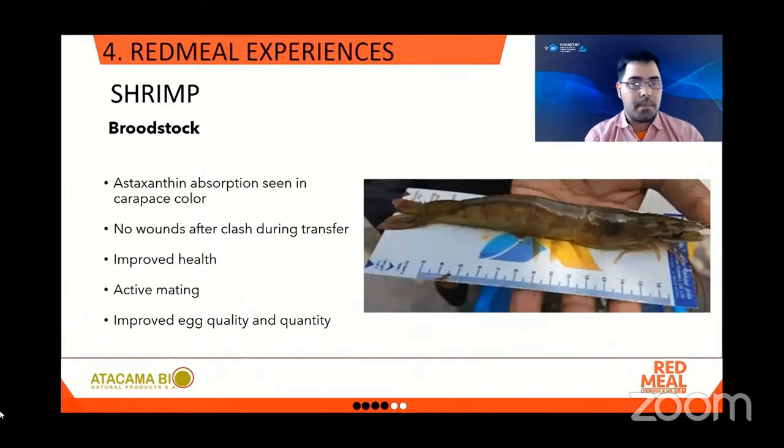First, the broodstock stage of Vaname shrimp. In this picture you can see a very dark shrimp — the carapace color denotes astaxanthin absorption, due to the high affinity between the natural astaxanthin enantiomer and tissue proteins, specifically crustacyanin. Wounds related to clashing when transported or transferred are minimized and easily healed thanks to an active immune system. There is reported overall improved health due to the antioxidant effect of astaxanthin and its protection at a cellular level.